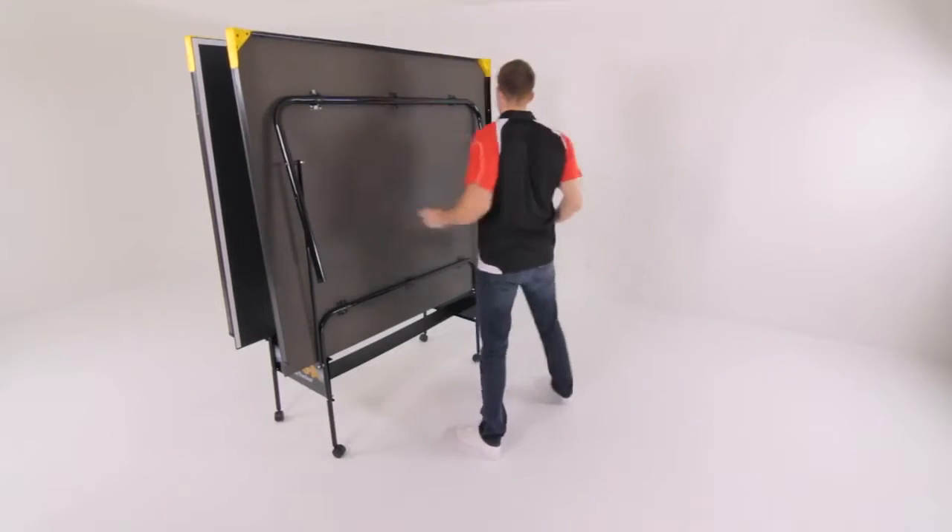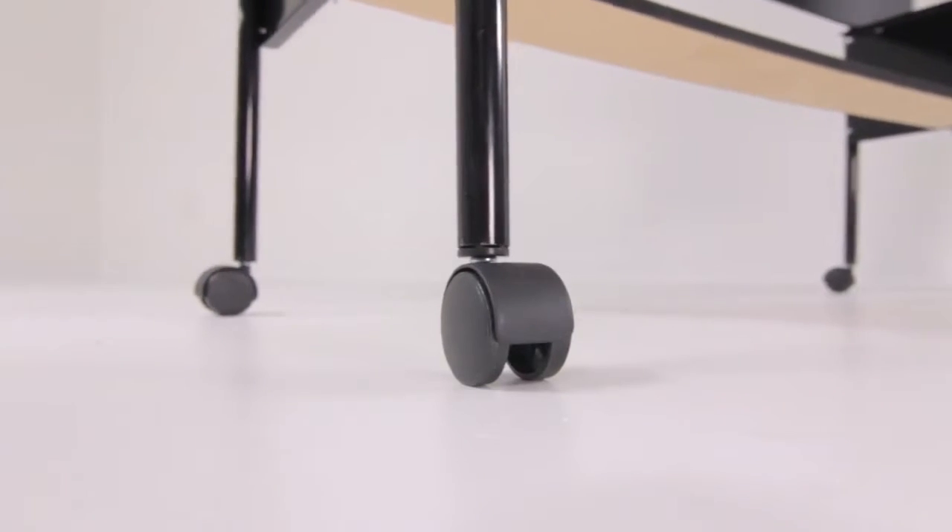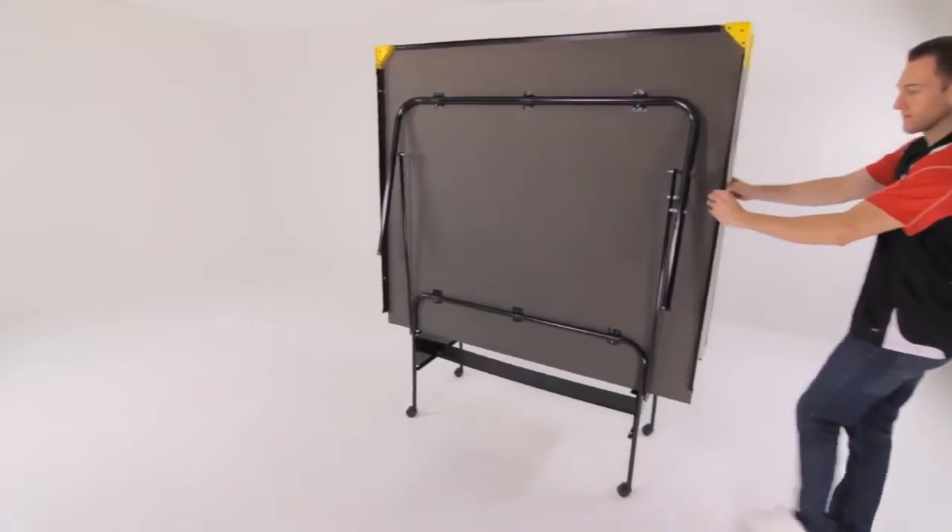Once your table is folded, two-inch double-wheeled casters allow you to move your table with ease.